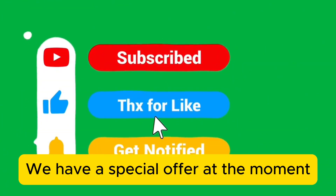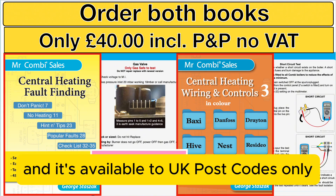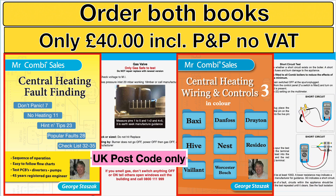Please like and subscribe to our channel because it helps us a lot, and if you have any comments please leave them down below where I've put the other links as well. We have a special offer at the moment — if you buy both books it costs just £40, includes postage, no VAT, available to UK postcodes only.